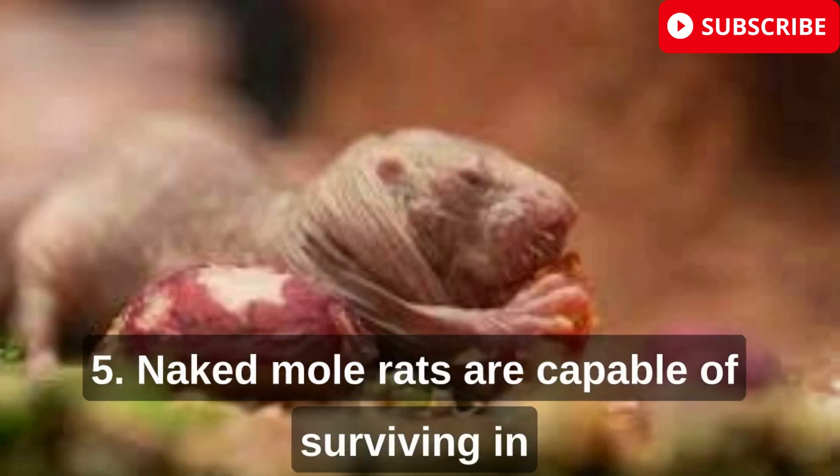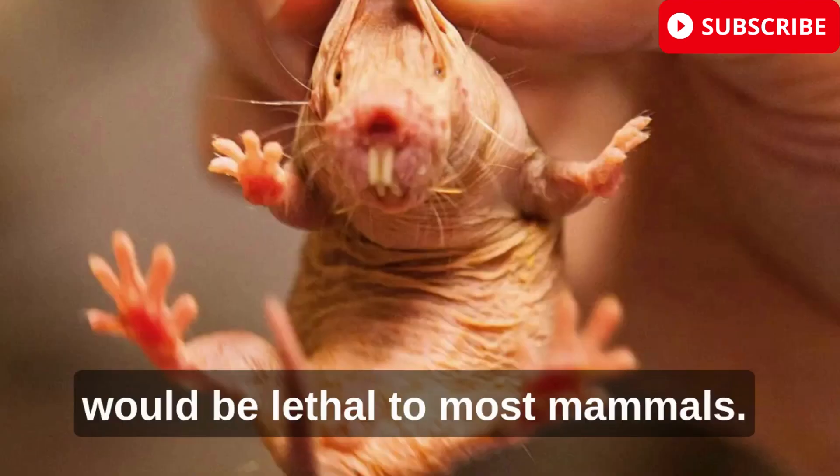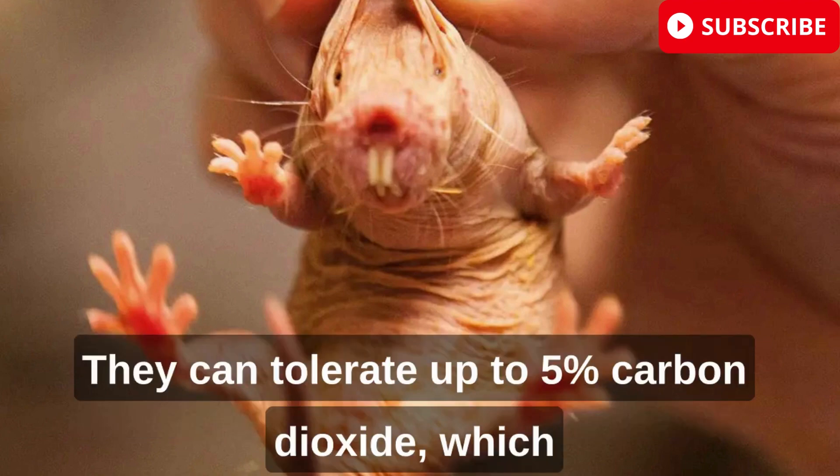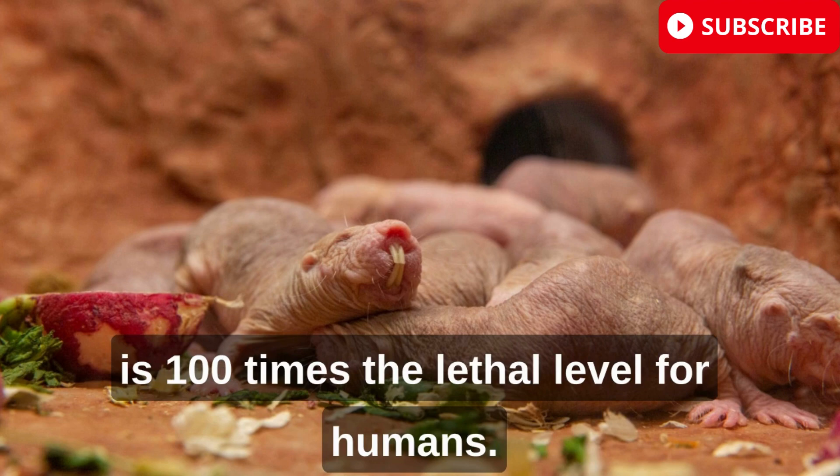Naked mole rats are capable of surviving in environments with high levels of carbon dioxide, which would be lethal to most mammals. They can tolerate up to 5% carbon dioxide, which is 100 times the lethal level for humans.